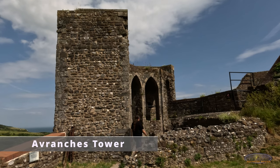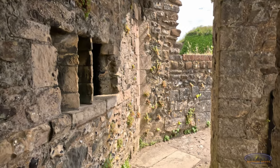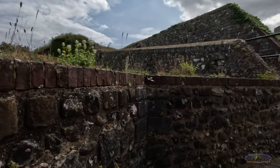The Avranche Tower is part of the original late 12th century curtain wall, designed to defend and block off the original entrance to Dover Castle. It is a remarkable polygonal tower with two tiers of arrow loops.